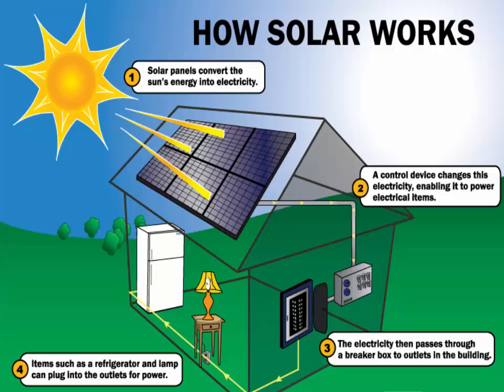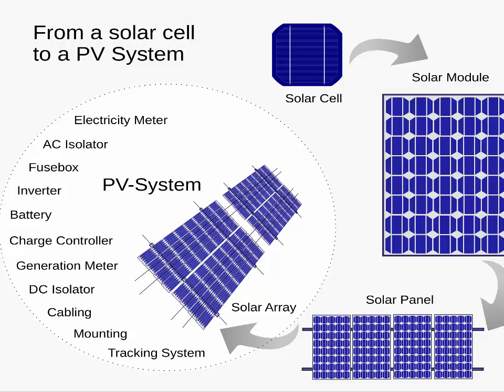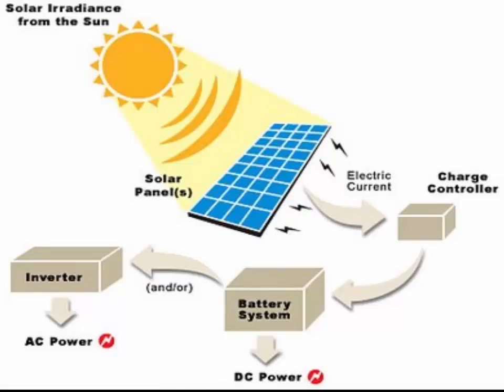Touted as a promising alternative energy source for decades, solar panels crown rooftops and roadside signs, and help keep spacecraft powered. But how do solar panels work? Simply put, a solar panel works by allowing photons, or particles of light, to knock electrons free from atoms, generating a flow of electricity.